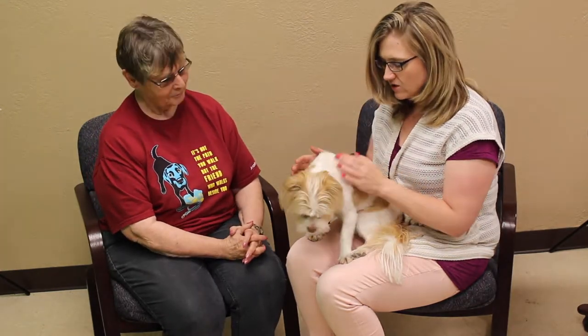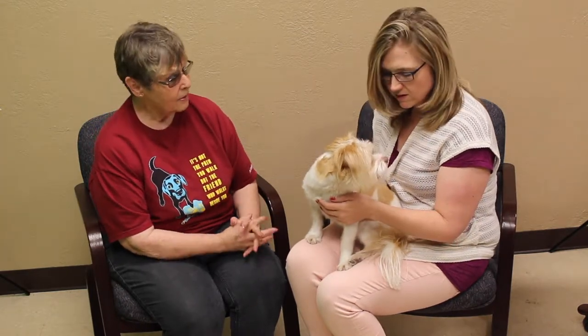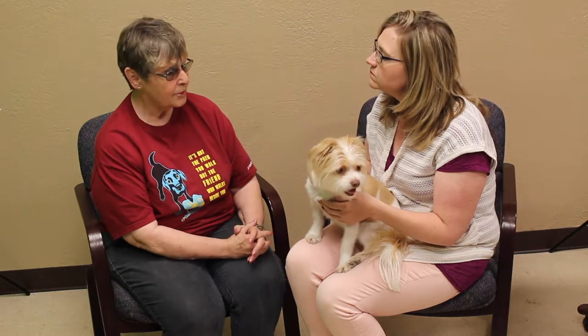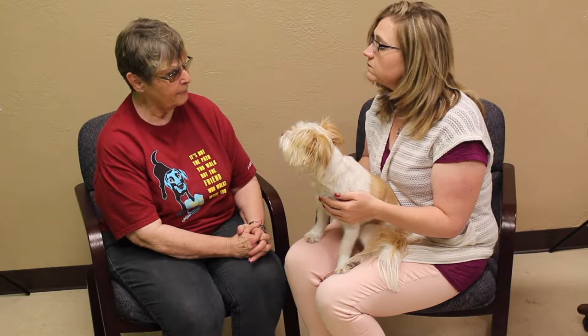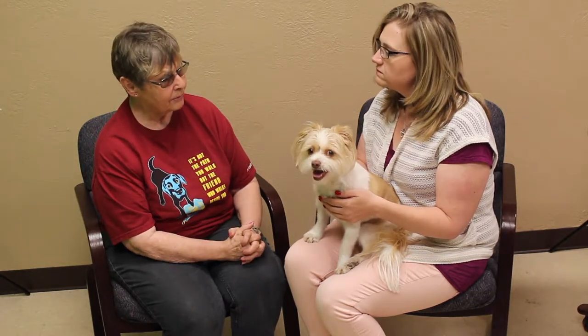She seems very very sweet, so I'm guessing just about any family would probably be good for her. We think so. Now since she came back we haven't seen her around kids, so I'm hoping she wouldn't be nippy, but I think the best thing is just to come in, bring your kids, and meet her. She seems pretty neat to me — sweet little girl.